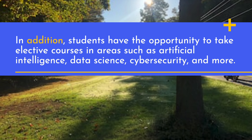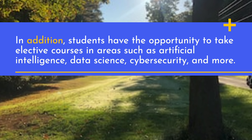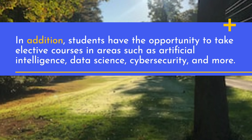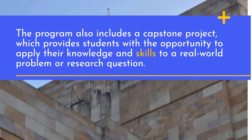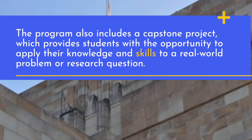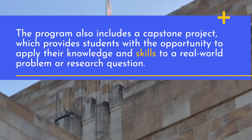In addition, students have the opportunity to take elective courses in areas such as artificial intelligence, data science, cybersecurity, and more. The program also includes a capstone project, which provides students with the opportunity to apply their knowledge and skills to a real-world problem or research question.